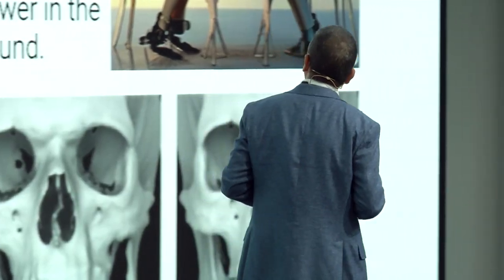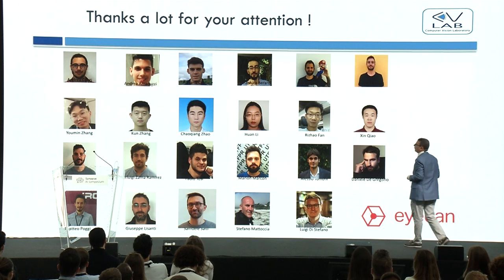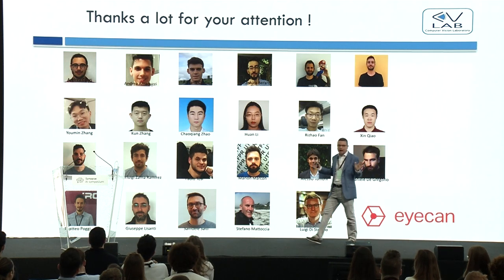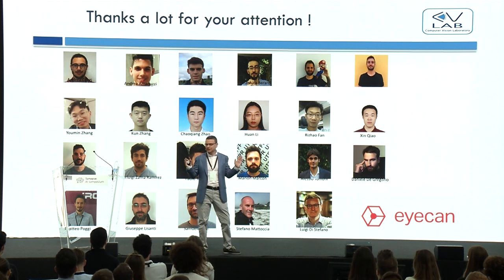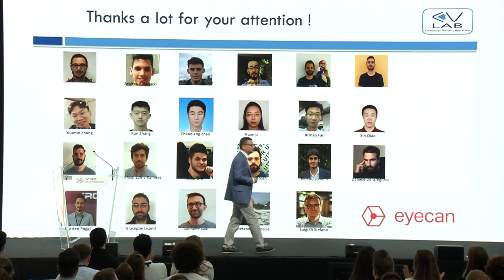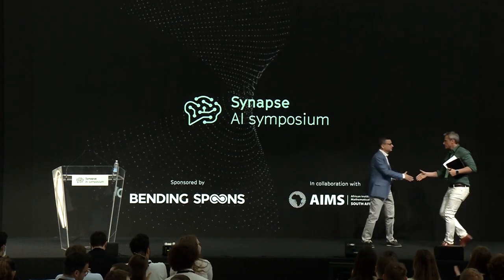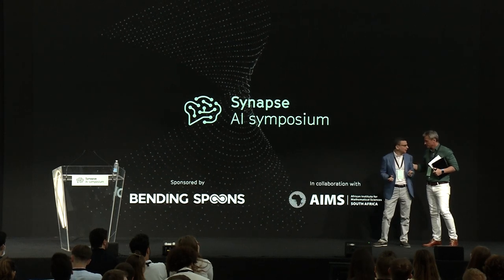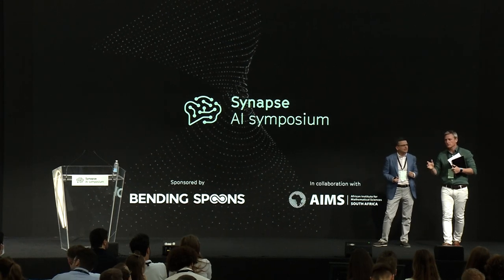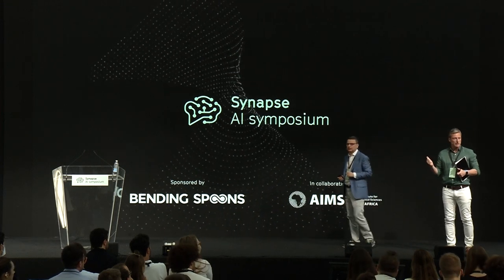I want to thank all the people working in our lab, without whom you wouldn't have seen any of this today. That's it for my talk.